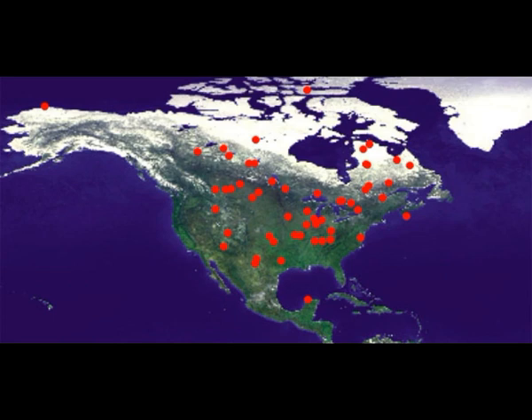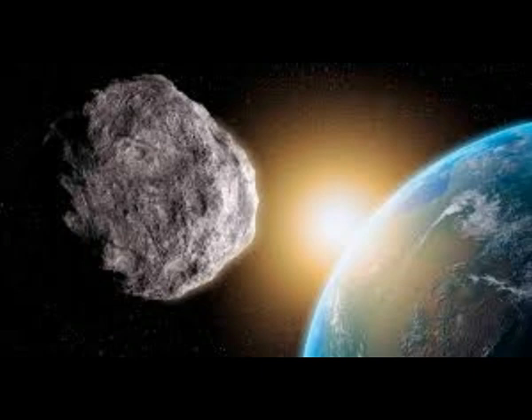It is called 2020PM7 — 2020 because it was discovered this year. It's up to 600 feet long, 200 meters, making it more than twice the size of the Statue of Liberty, which looms over New York City. And according to NASA, the asteroid will fly past our planet in two days, September 29.